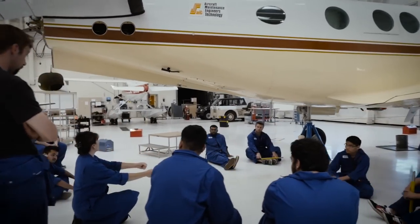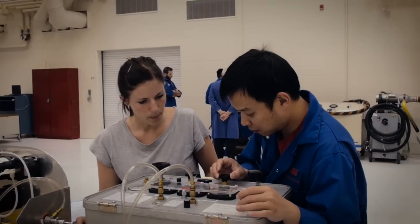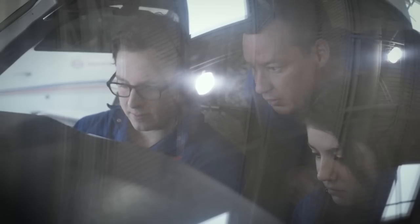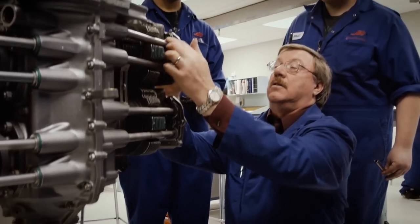The aircraft maintenance program at SAIT encompasses many aspects of aircraft maintenance. We develop skills for our students that would help them work on engines, airframe systems, the composite structure, the metal structure of the aircraft, navigational and communication systems. Taking apart and putting back engines together — it's a real cool accomplishment once you actually do these kinds of things.